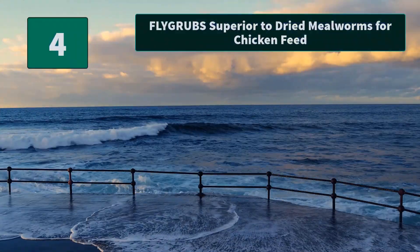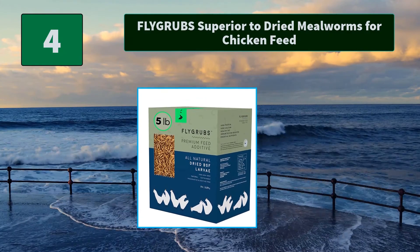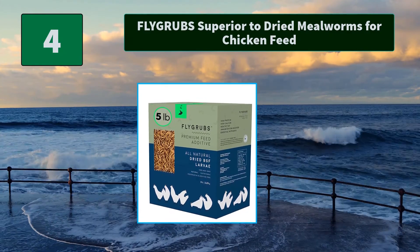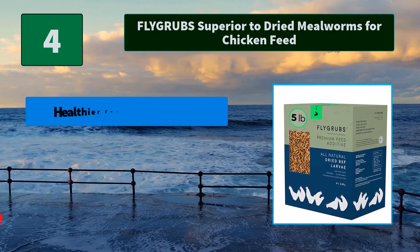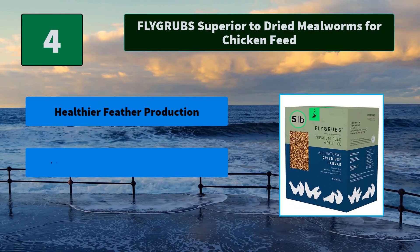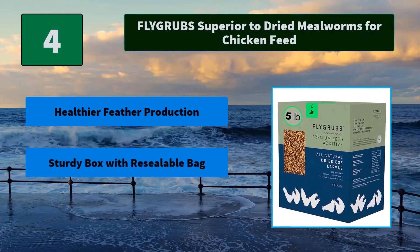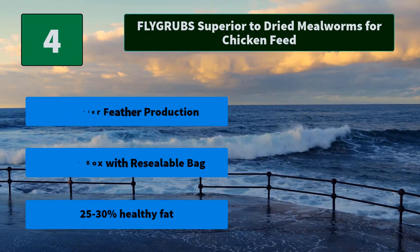Number 4: Flygrubs, Superior to Dried Mealworms for Chicken Feed. To encourage natural feeding behavior, simply scatter on the ground — your girls will go crazy for Flygrubs. Also great for ducks, bluebirds, birds, and turtles. Main Features: Healthier Feather Production, Sturdy Box with Re-sealable Bag, 25-30% Healthy Fat.